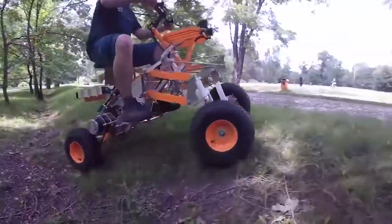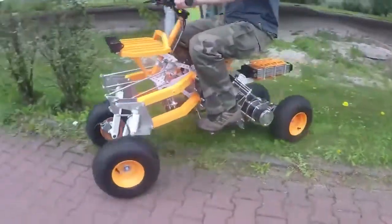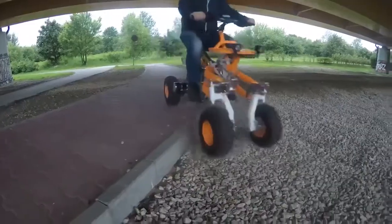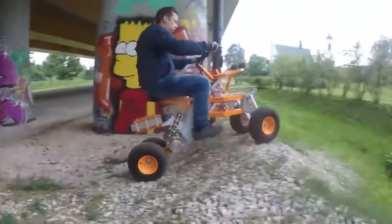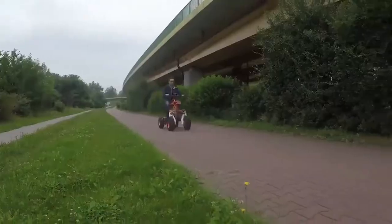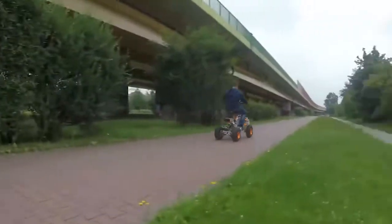Unfortunately, the price of this vehicle is not available on the official website.